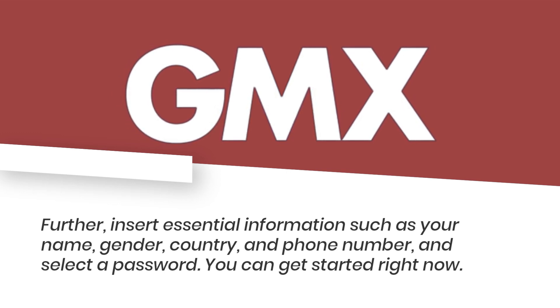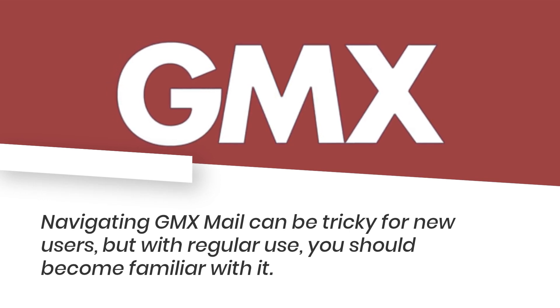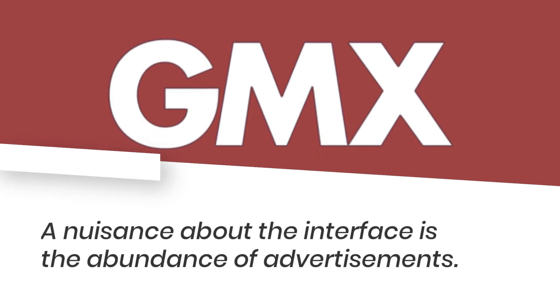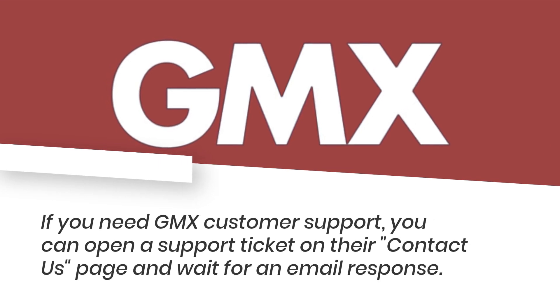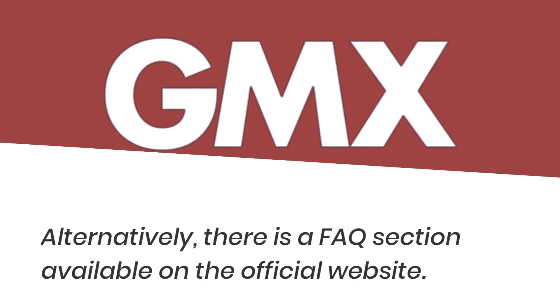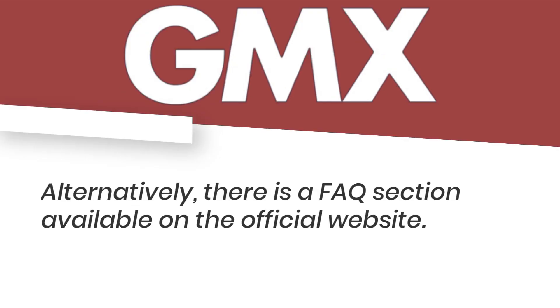You can get started right now. Navigating GMX Mail can be tricky for new users, but with regular use you should become familiar with it. A nuisance about the interface is the abundance of advertisements. If you need GMX customer support, you can open a support ticket on their contact us page and wait for an email response. Alternatively, there is a FAQ section available on the official website.